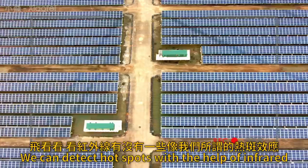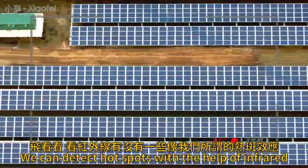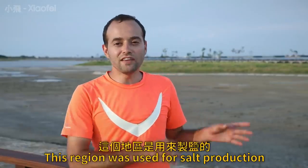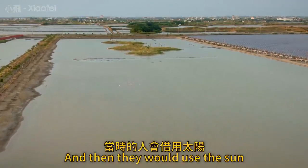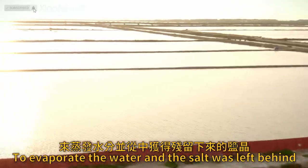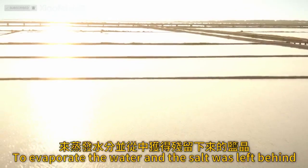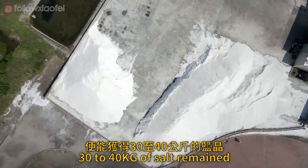They also collaborate with outside vendors using drones equipped with infrared cameras to detect hot-spot effects in the panels. Up until the 1970s, this region was used for salt production. These fields would be flooded with seawater, and then they would use the sun — solar power — to evaporate the water, with the salt left behind. For each ton of water that was evaporated, 30 to 40 kg of salt remained.